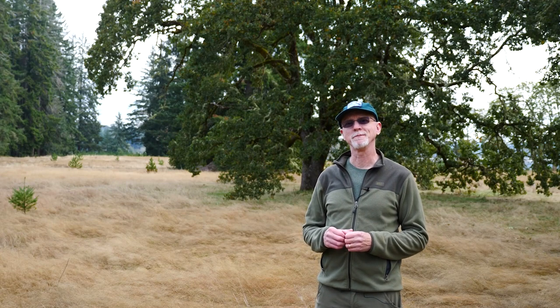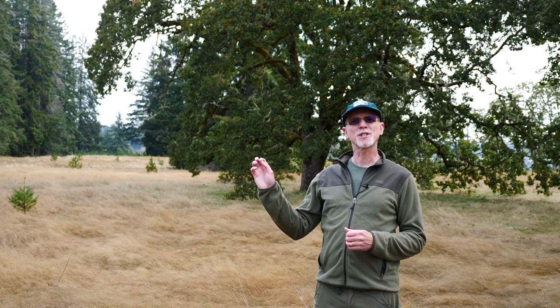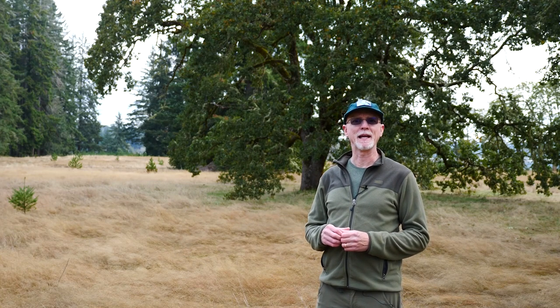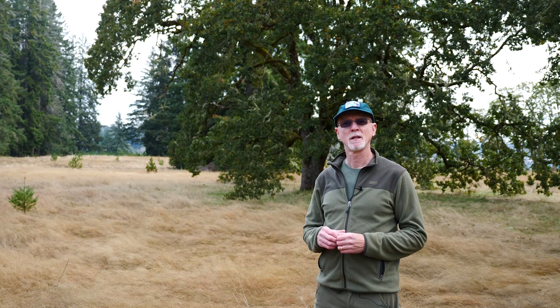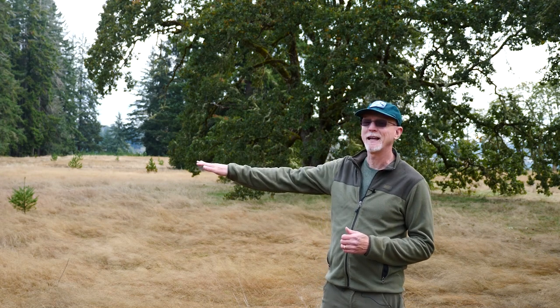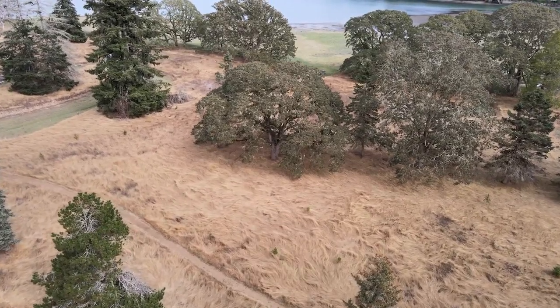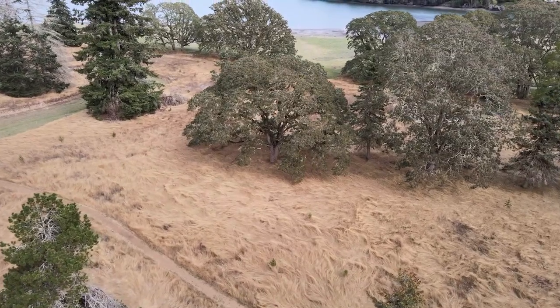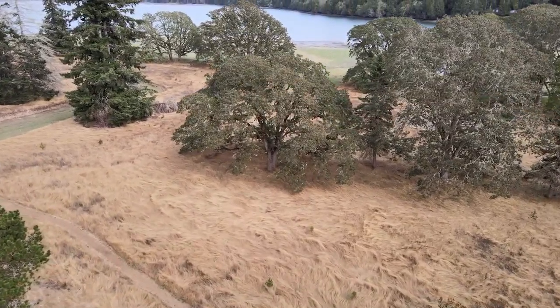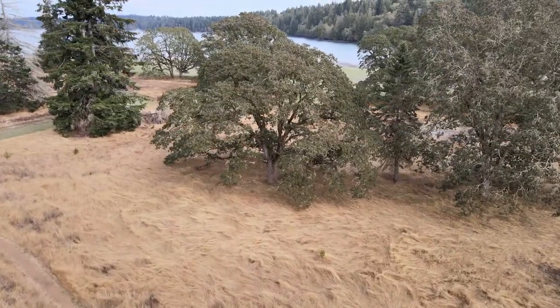Now I'm back here at Bayshore Preserve, just a few hundred yards away from the shoreline, and we're going to explore the birds that we can find in the unique oak savanna habitat that Capital Land Trust has conserved. Oak savanna is habitat that was created when the glaciers flattened the land and then retreated north 15,000 years ago. This combination of flat grasslands and oaks was maintained by indigenous people with controlled burns and provided excellent hunting grounds for many Salish Sea tribes.